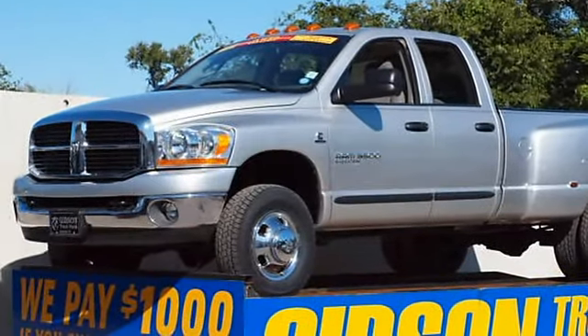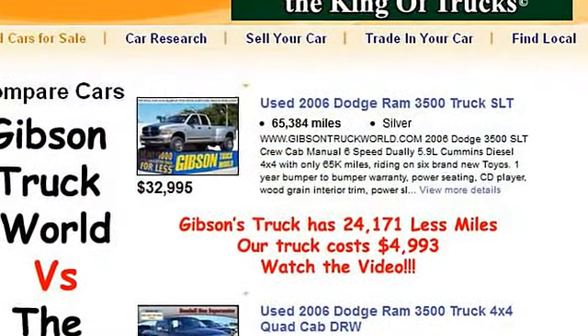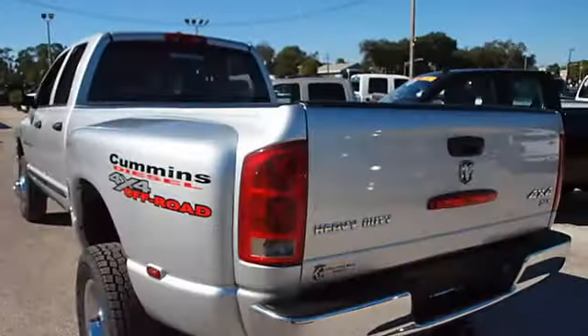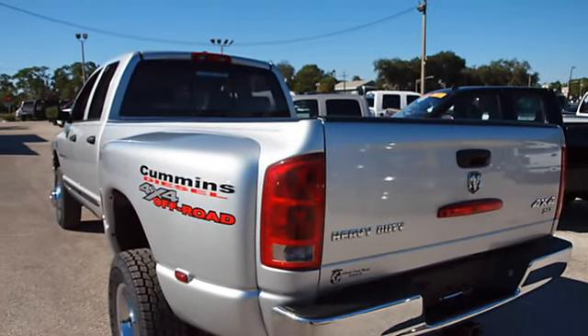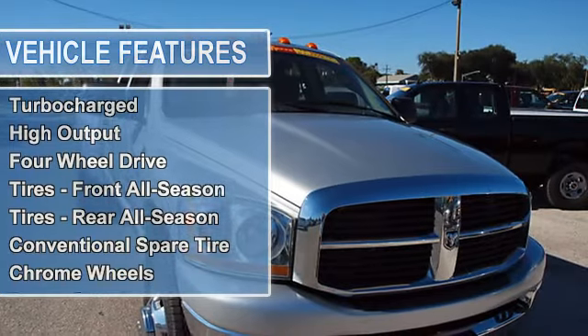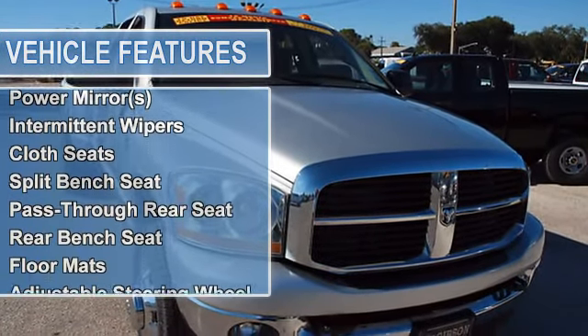Visit www.gibsontruckworld.com. 2006 Dodge 3500 SLT crew cab, manual 6-speed dual, 5.9L Cummins diesel, four-wheel drive with only 65k miles, riding on six brand new tires. One-year bumper-to-bumper warranty, power seating, CD player, wood grain interior.